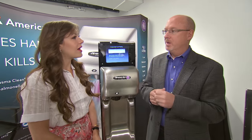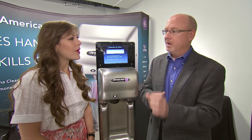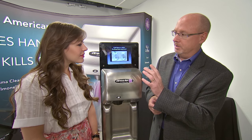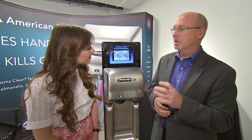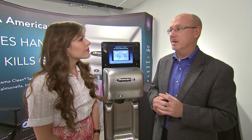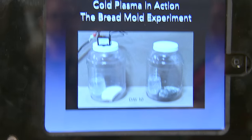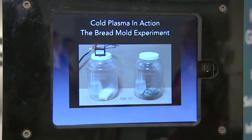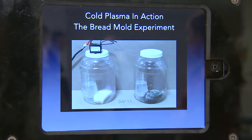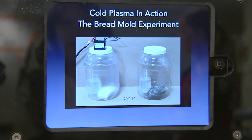We took two pretzel jars. We put our generator emitting cold plasma on the top of one of them, and the other one had nothing being emitted into it. We put two pieces of bread into those jars and took a picture every day for 14 days. This is what happens around day nine — see the mold? So what happens on the jar on the left, with the cold plasma being emitted from our generator: that bread was as soft as the day we put it in there. That's cold plasma in action.